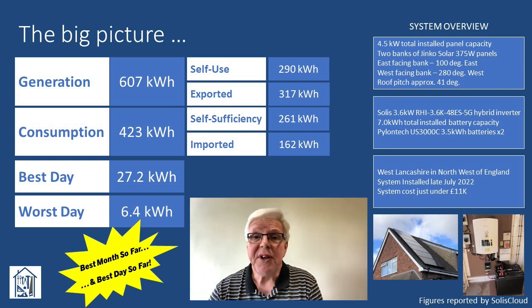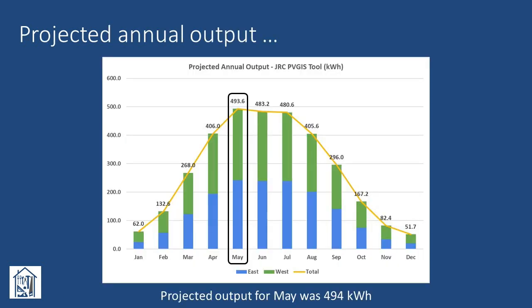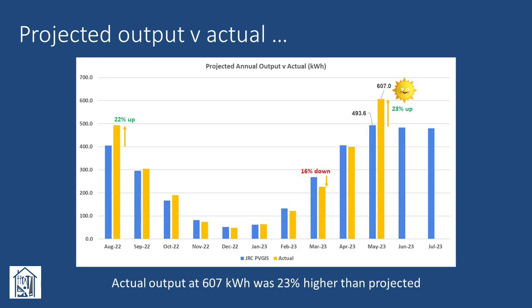I think that's a pretty decent figure from 4.5 kWh of panels on an east-west layout. Of course, the rough comes with the smooth, and our worst day delivered a pitiful 6.4 kWh. Taking the projected output for May of around 494 kWh and comparing that to our actual total of 607 kWh, we see that we were 23% higher than projected.